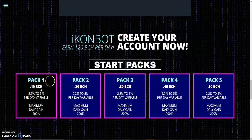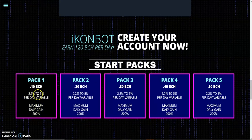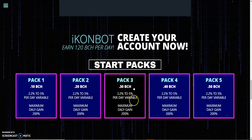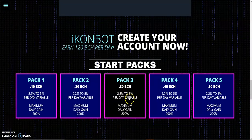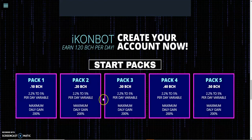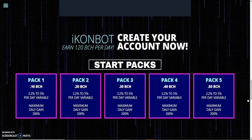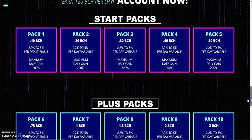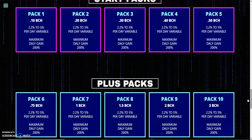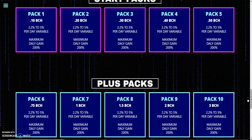The 0.10 BCH package is approximately 30 dollars, roughly 85,000 to 87,000 naira. The next is approximately 57 dollars, close to 147,000 naira depending on the exchange rate. If you invest this amount in Bitcoin Cash — open a crypto wallet, buy Bitcoin Cash, and transfer to these people — they will pay you 2.2 percent to 5 percent daily depending on how the AI robotics is able to invest your money.